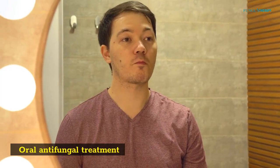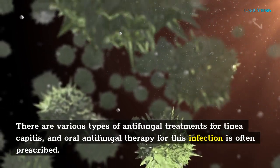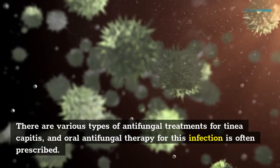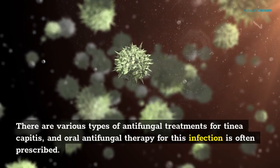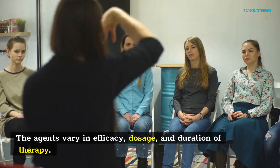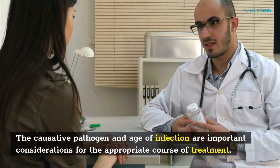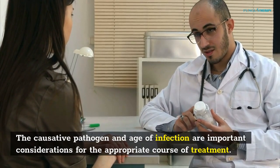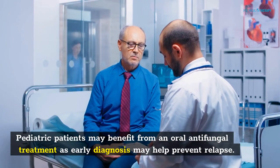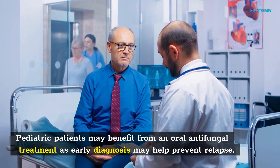Oral antifungal treatment. There are various types of antifungal treatments for tinea capitis, and oral antifungal therapy for this infection is often prescribed. The agents vary in efficacy, dosage, and duration of therapy. The causative pathogen and age of infection are important considerations for the appropriate course of treatment. Pediatric patients may benefit from oral antifungal treatment, as early diagnosis may help prevent relapse.